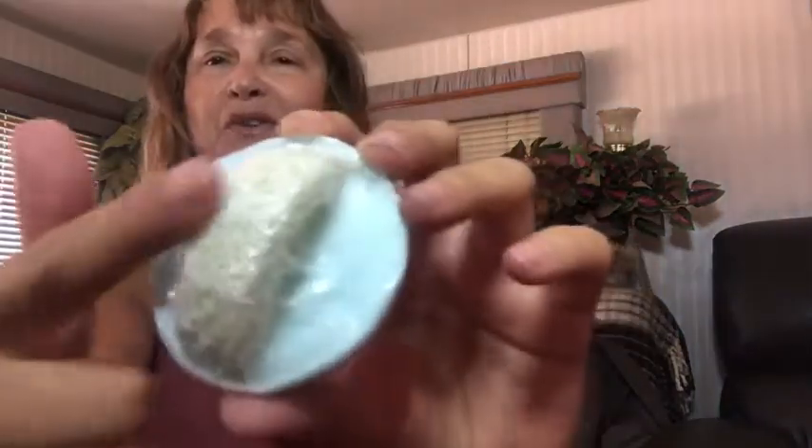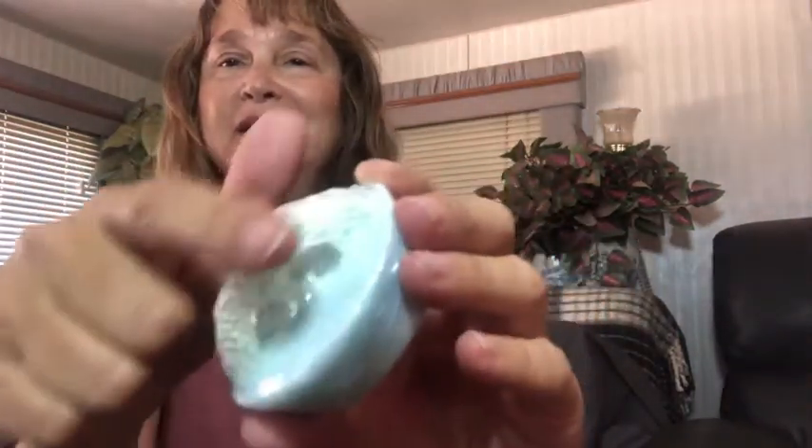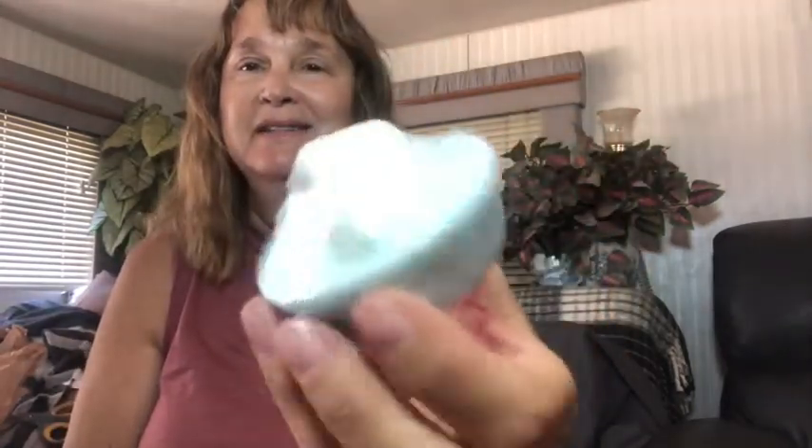It doesn't say what the scent is but I know it smells good. There are a few more items and then — what's this? It's a Creamily Coconut moisturizing shea butter loofah soap. You can see this is the loofah so you can hold on to it, and this is something you can use in a shower or a bath.